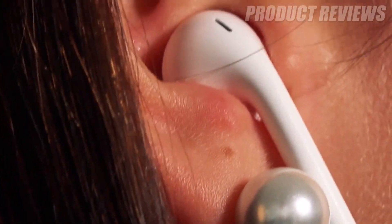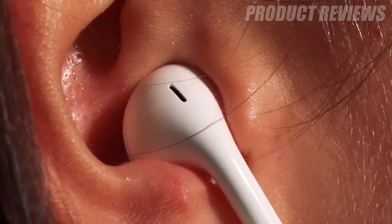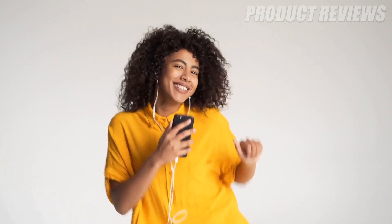Hello guys, in today's video we're going to check out the best noise cancelling earbuds of 2020. I made this list based on my personal opinion, trying to rank them based on their price, quality, durability, and more.